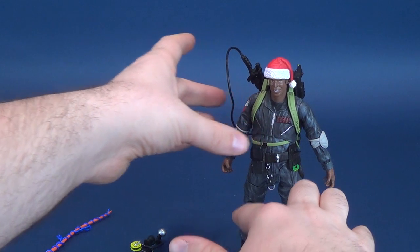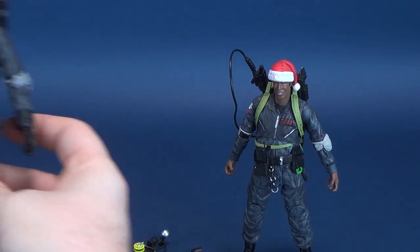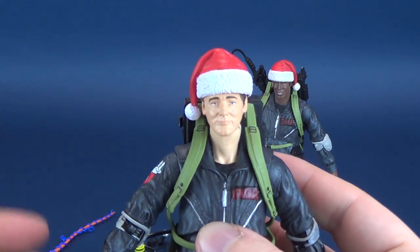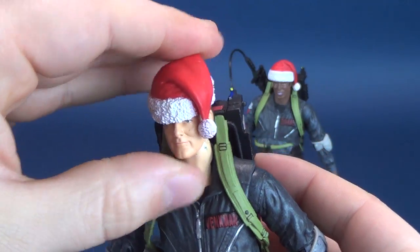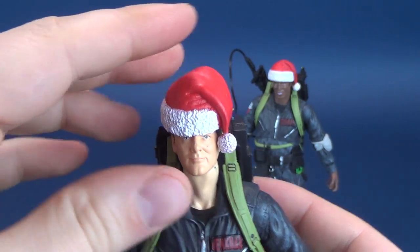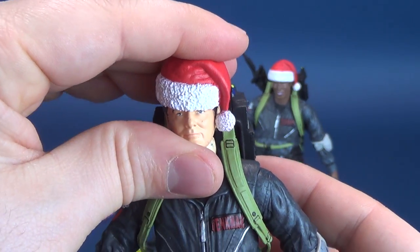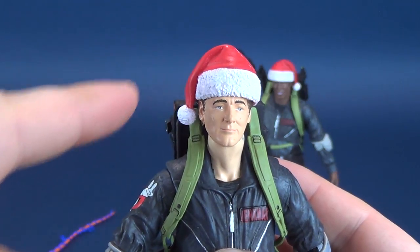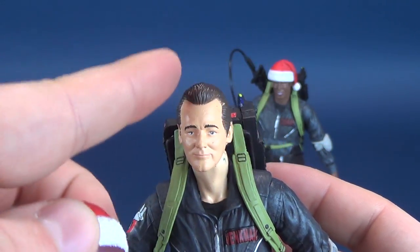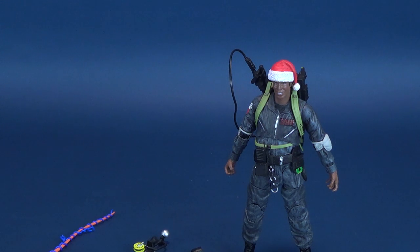Regarding Peter Venkman's hat — someone had asked if you could just put it on the correct side. I can push down on it, but it's not giving much. I could probably heat this up, soften it, and put it over the top of his head. It really should go onto this side, just the way it's molded. In the scene, I believe all their pom-poms face this side, as I mentioned in the review of Peter Venkman. So Winston does come with the Santa's hat.